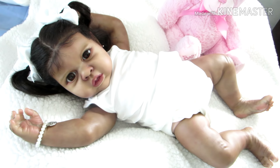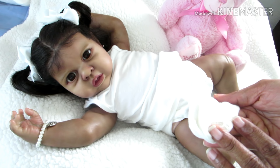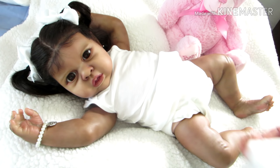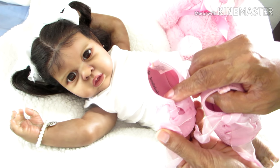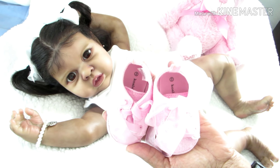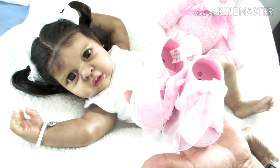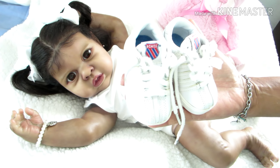I'm going to accessorize with either the white Carters socks in size three to twelve months, or these pink and white socks — I think these are by Loveable Friends. And then either these pink Koala Baby tennis shoes in size two — the color looks a bit washed out on camera, but in person the pink is much darker — or these size two K-Swiss tennis shoes.